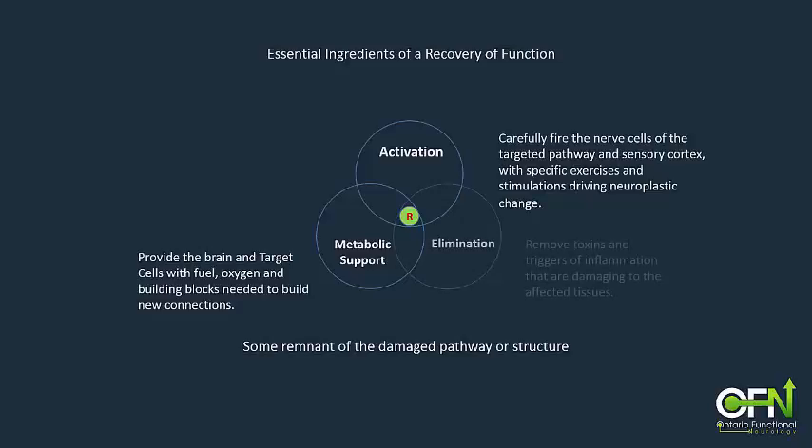4. Since all injuries will create inflammation, it is necessary to minimize its damaging effects by reducing the inflammatory response as much as possible. This means modifying the diet to remove triggers of inflammation as well as supplementation to support immune regulation.